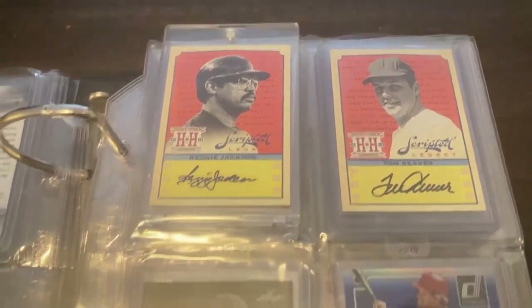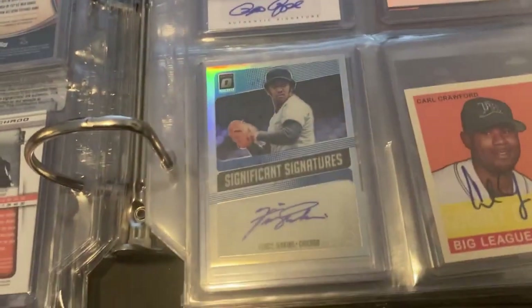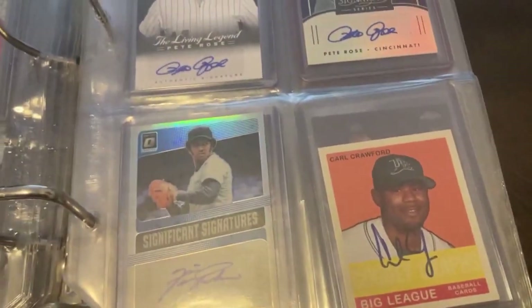Next page I have a couple hall of famers — Reggie Jackson, Tom Seaver, and we have a couple Pete Rose autographs down here, a Fergie Jenkins autograph, and then Carl Crawford.